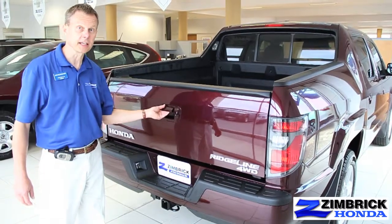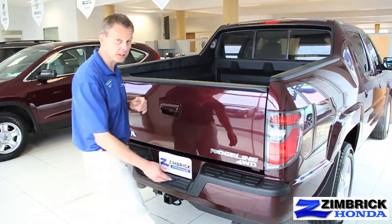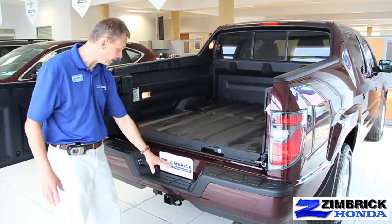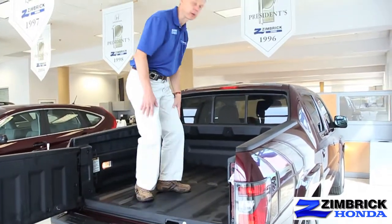For the tailgate, like most trucks it'll fold down like that, but something you don't see too often is the tailgate swings open like this, so it makes loading things very easy. They also have a nice low step, so if you need to climb into the back of it, it makes it incredibly easy.